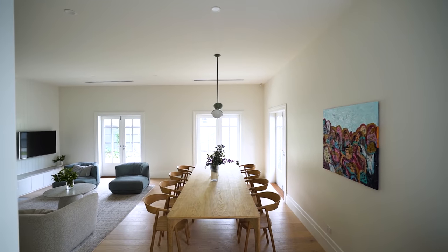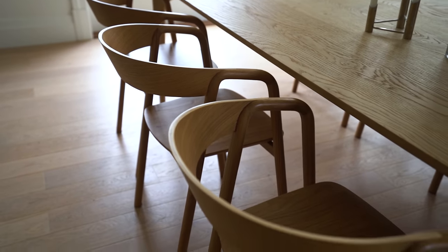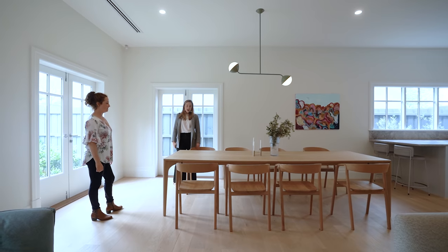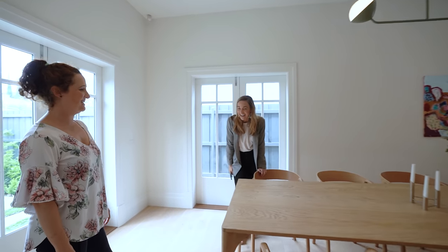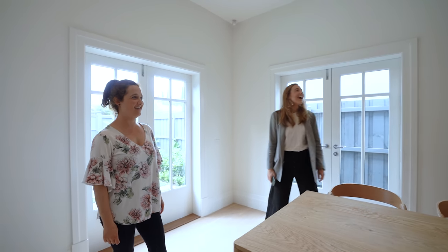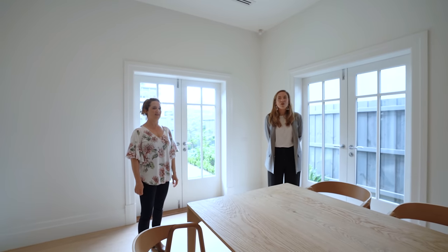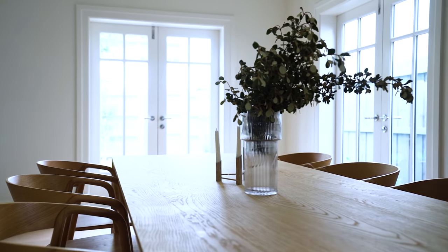This table is epic — where is it from? It's from Blu Burst. It does fit 10. Have you had a full table of 10? Not yet, but hopefully soon. You've gone very soft neutrals — a lot of pastels. I like pastels. That's what you were drawn to.